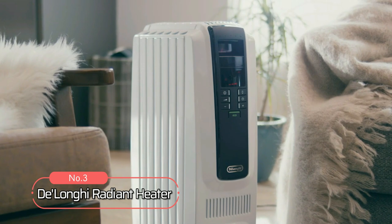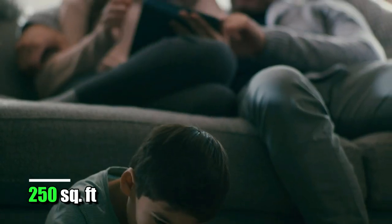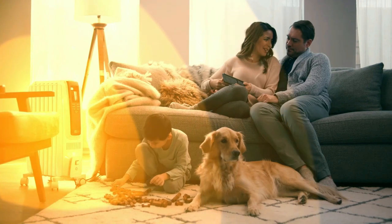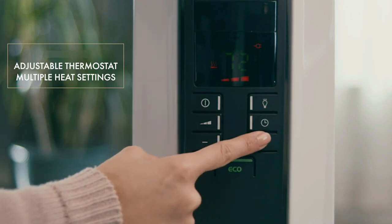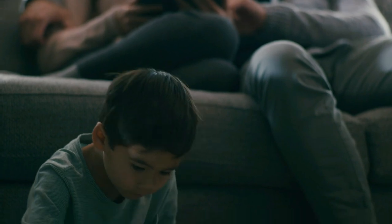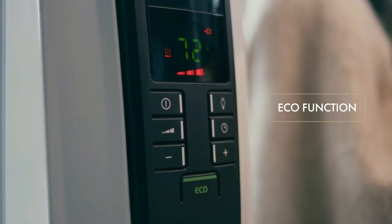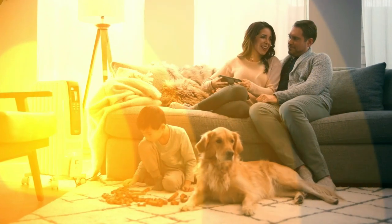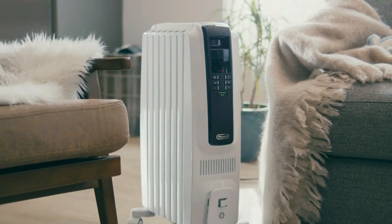At number 3 on our list is the DeLonghi Radiant Heater. This heater is extremely powerful and capable of providing ample warmth for rooms up to 250 square feet in size. Its 1,500 watts of heating power ensure it can easily provide warmth for large areas without having to be constantly switched on at full strength. With its adjustable thermostat control and multiple heat settings, you can easily customize your desired temperature so you won't have to worry about uneven temperatures throughout your home or office. It also has an eco-mode setting, allowing it to operate at lower wattage levels while still providing sufficient heat, using less energy while keeping your room comfortable and warm. Additionally, its quiet operation ensures you won't be disturbed by loud fan noise or rattling sounds as you try to relax or sleep peacefully.